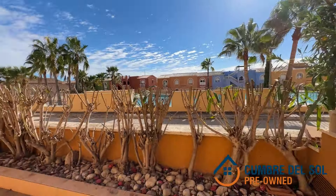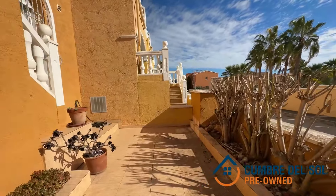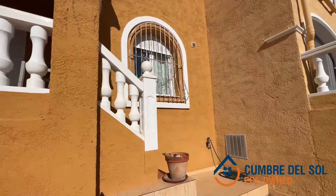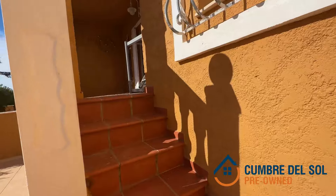Subscribe to our channel for more exclusive properties and dream today of your future in Cumber del Sol. Thank you for joining us on this tour. We look forward to your next virtual visit. Until then, may your days be as bright as the Costa Blanca sunshine.